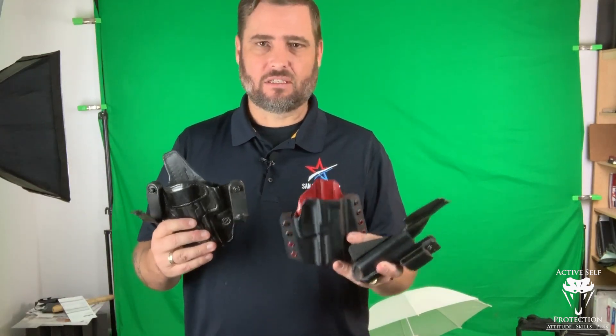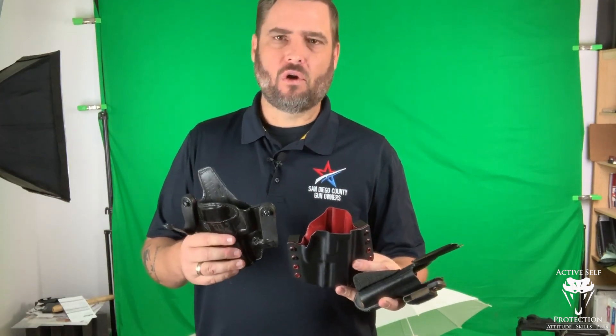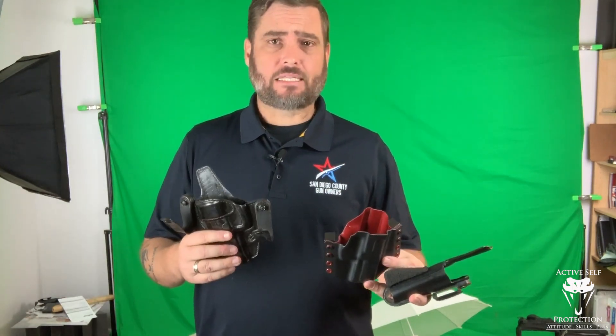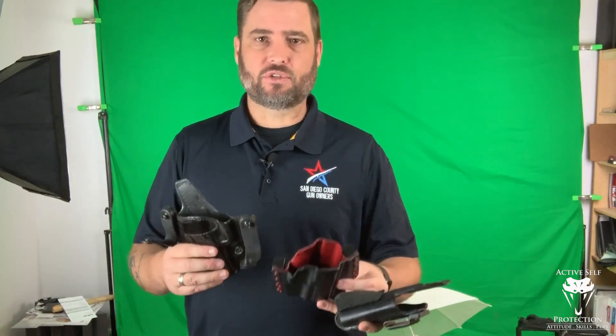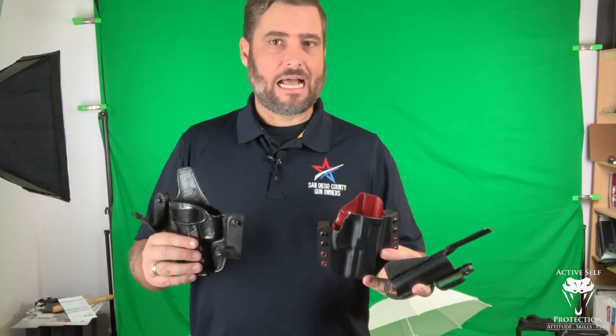Hey everybody, it's John and I have something today that I think is going to cause a little bit of controversy. I just got home not too long ago from teaching our final class of the year. We were in Frisco, Texas at the Frisco Gun Club teaching our cover your ass essential skills live fire class.